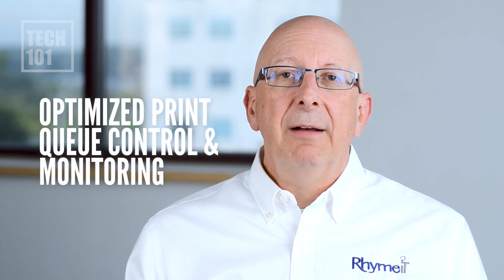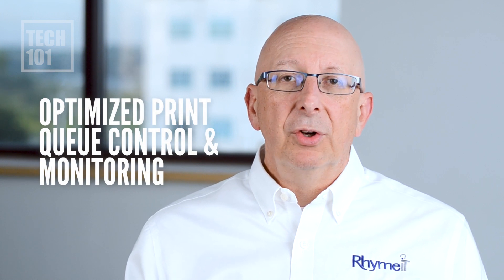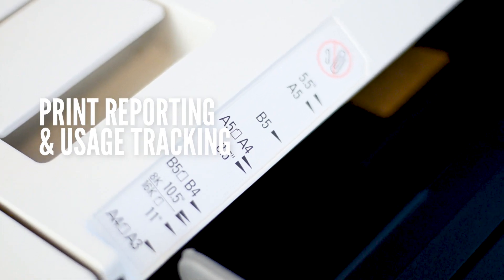You're able to take all the print queues that you would have on a print server and monitor those. You are able to run reports and see what's printing, who's printing, how they're printing.